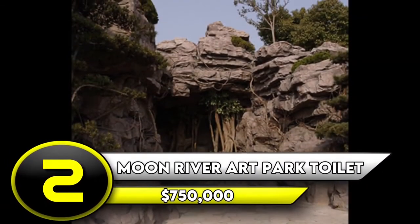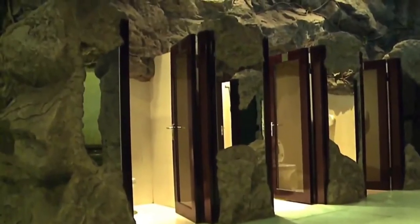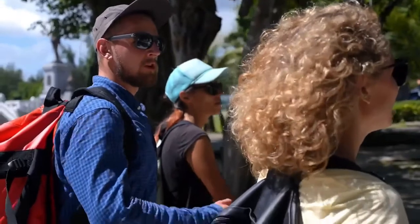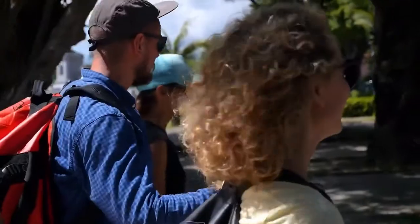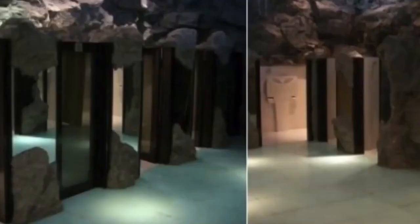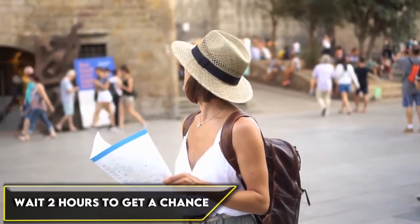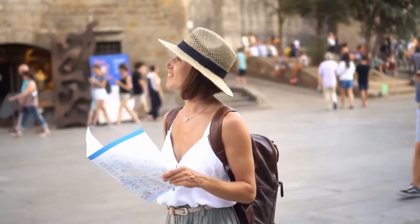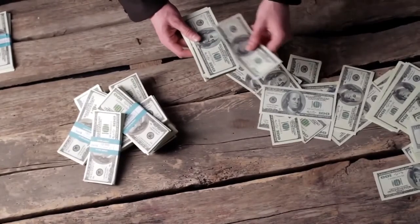Number 2: Moon River Art Park Toilet — $750,000. This toilet is not even a private toilet — it's a public toilet and is actually considered a local tourist attraction. People travel from distant places to see it in person. Located inside a man-made cave in the famous Moon River Art Park in Shanghai, China, you might have to wait two hours to get a chance to sit on this lovely throne. Fortunately, you won't have to pay to sit on it as long as you've paid the entrance fee to the park. This toilet is estimated to cost $750,000 — and we're just wondering why.